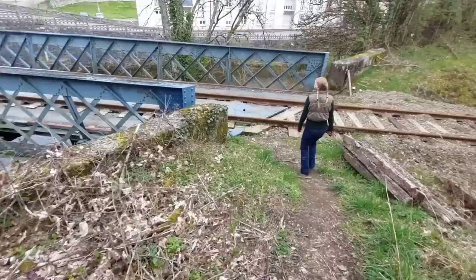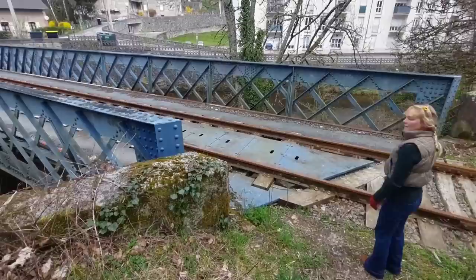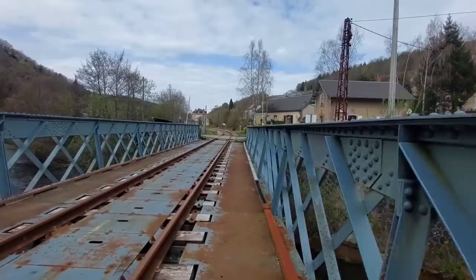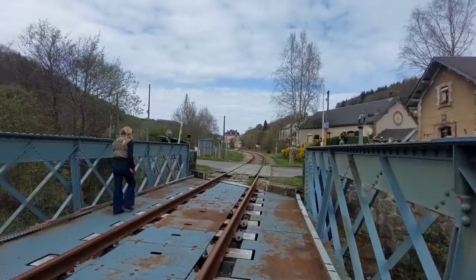We just walked round this river bank looking to try and get over, and we've happened on the old railway. I reckon that track has been used. We're just going to do a sprint across the bridge. Don't touch the track. There we are — we're safe.